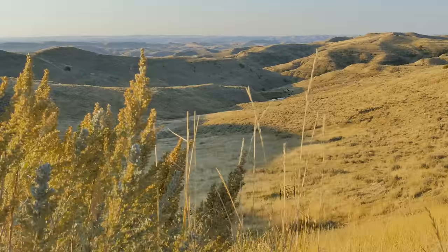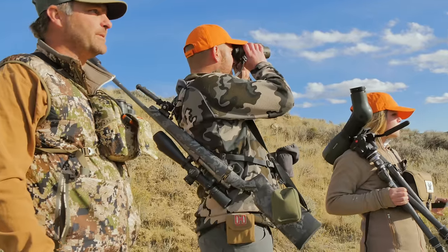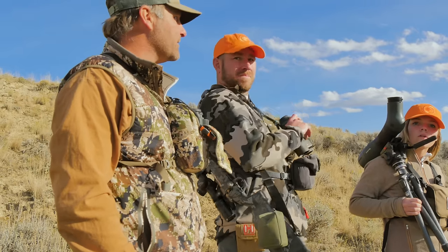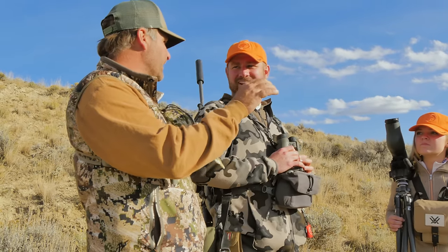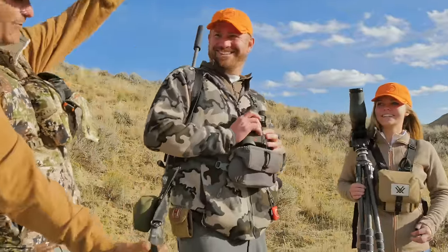I wish I had a really good look at him. All I know is he's got big forks and kickers. That's a good start - we don't need much more. He's got some weight up high. He's not this narrow - we've seen him down. He's that wide, about right there. He's about that tall. He's got four cladding.